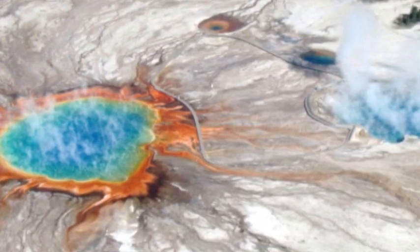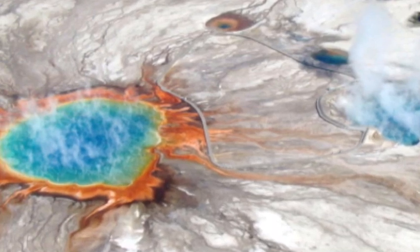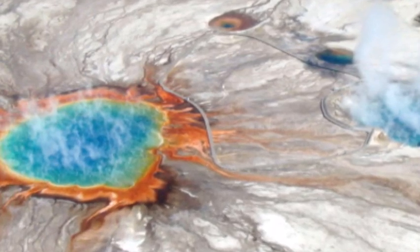Precise instruments and GPS stations positioned around Yellowstone can trace this movement to get a better idea of what is happening below.